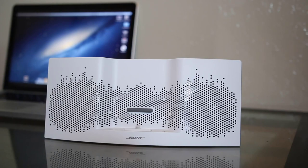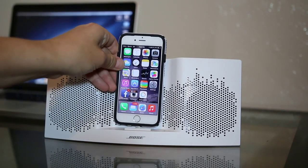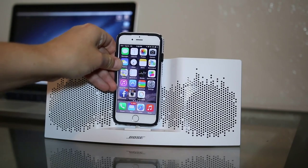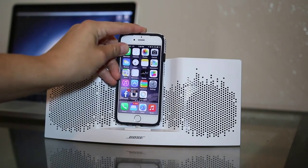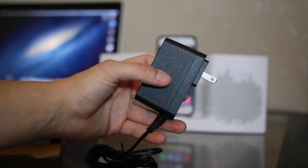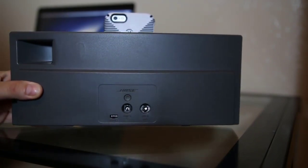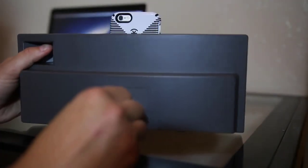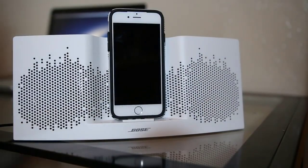The speaker dock comes with a minimalistic design, which allows you to carry it from one place to another and doesn't consume much space. Its visual appearance is quite fascinating, given that it has a convenient volume button to lower or increase the volume. It also has an Apple Lightning connector situated at the front and an AUX input at the back. Note that this wireless dock is only compatible with iPhones and iPods released in 2015 and later.